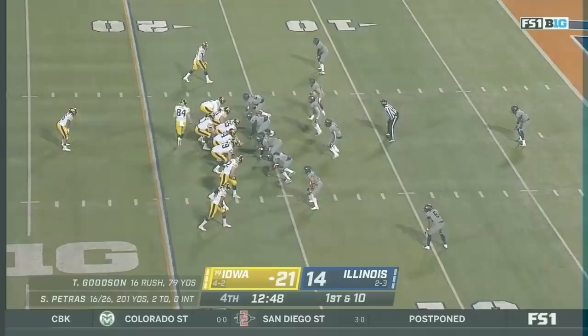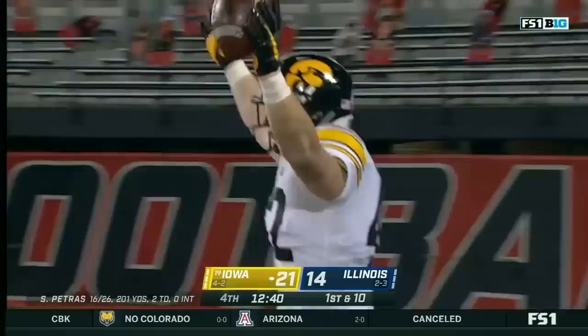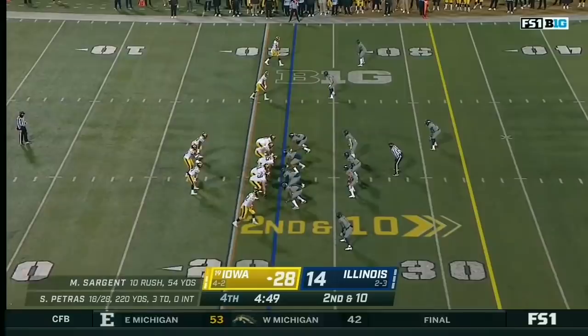They put the tight end in motion — LaPorta. Play fake. Petrus to the end zone — Touchdown! Touchdown Iowa's got another! It's Sean Beyer.